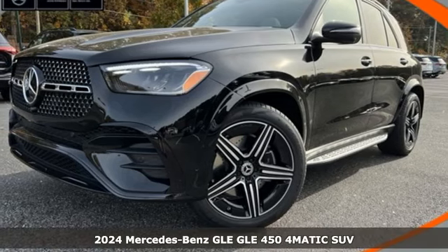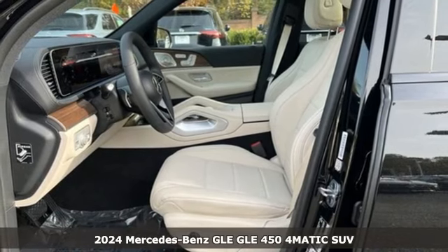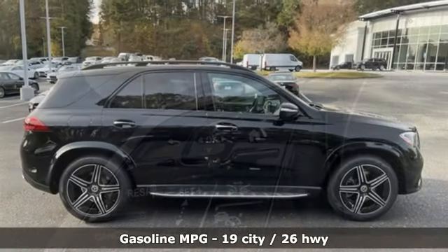It's a new 2024 Mercedes-Benz GLE. This GLE is reassuring when the weather turns and rewarding when the road turns. It comes nicely equipped with features you'll love.